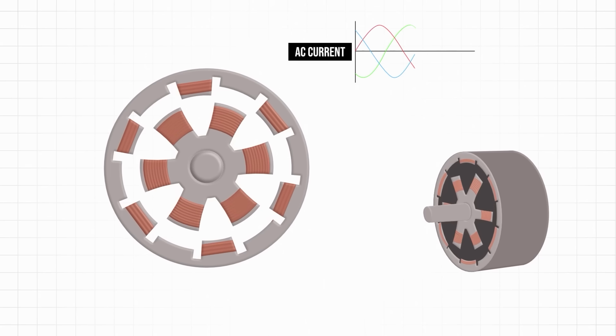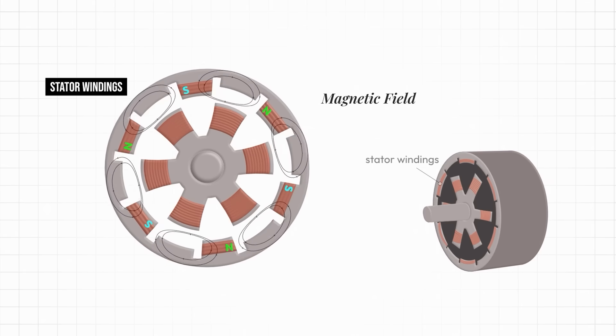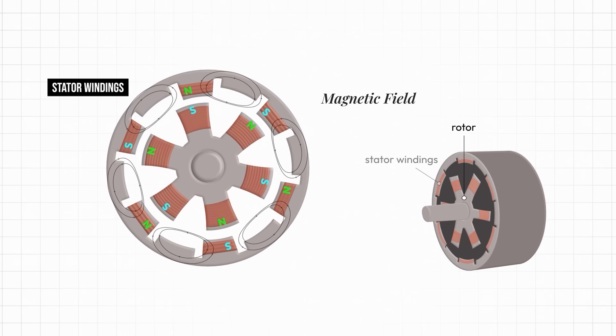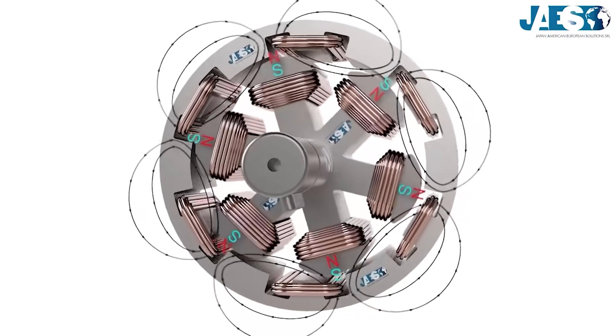It might be useful here to briefly recap on the fact that electric motors work by generating a rotating magnetic field. Then, the magnets in the rotating rotor — which can be permanent magnets or electromagnets — spin around to follow this rotating magnetic field. The first important question to quickly cover is: why do we even care about magnet-free motors?